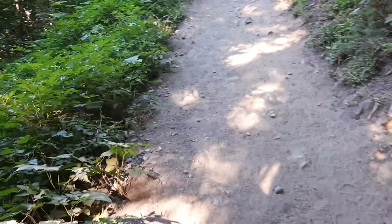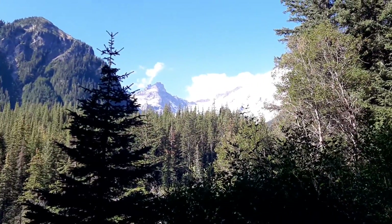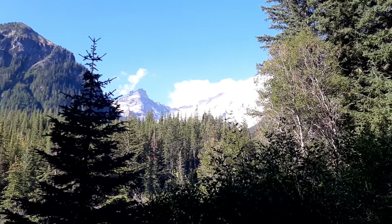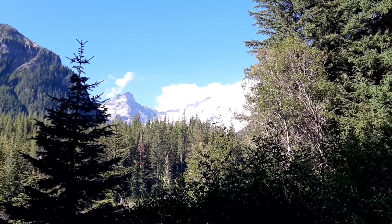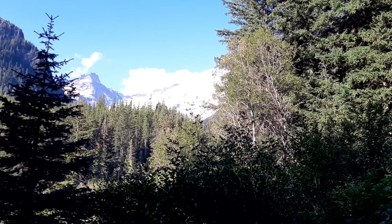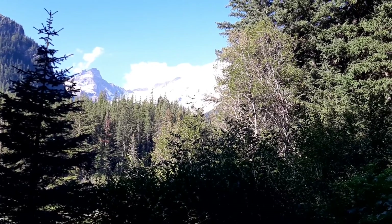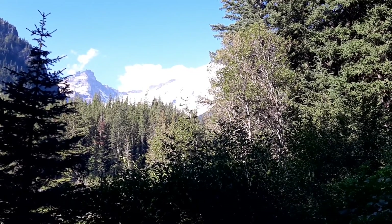We're coming to what I think is going to be a great view — oh yeah! There are some clouds way at the top and the very point of the mountain is out of the cloud. So beautiful.